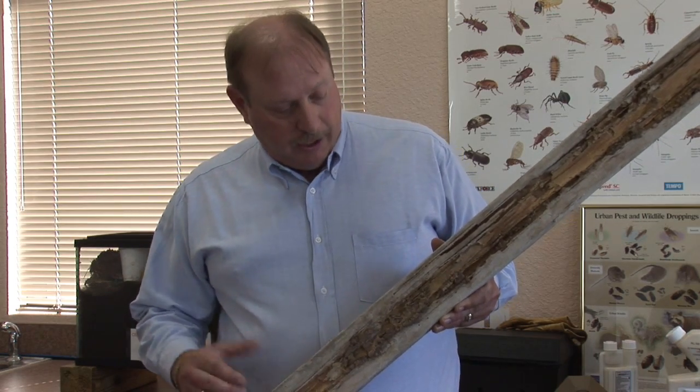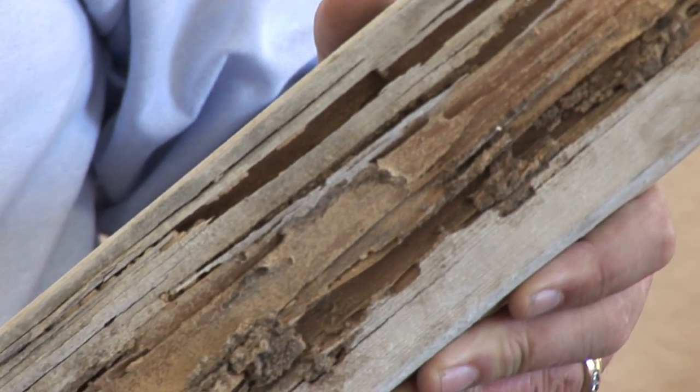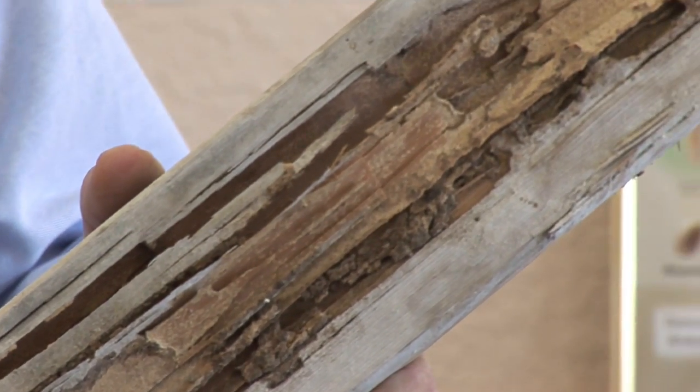What I have in my hand here is a piece of wood that you might find within your home or structure, and if you take a look at all the damage done on the side of this, this is what termites actually do to your home.